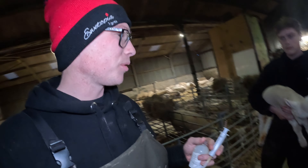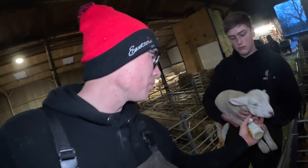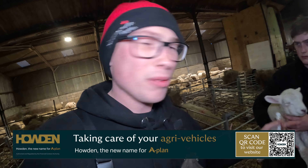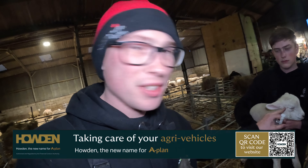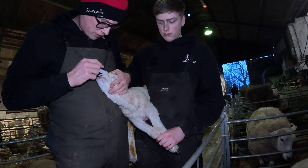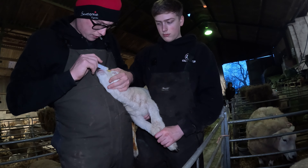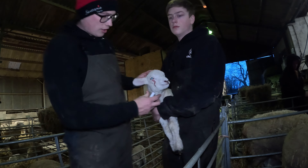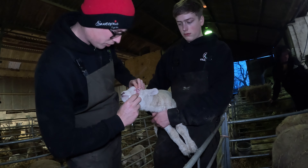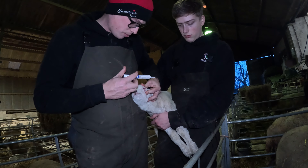There's a lamb here with entropion — you can see its eyes are watering. What we're going to do is give it a small injection into the eyelid so it puffs out and the eye isn't turned in anymore. You can see how that's swollen the eyelid up. Then we put a little bit of cream in the eye to stop it rubbing.